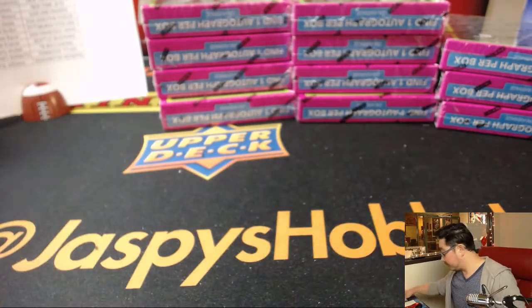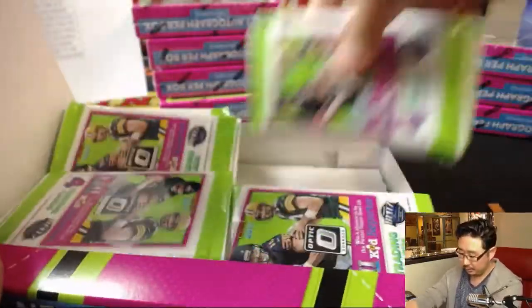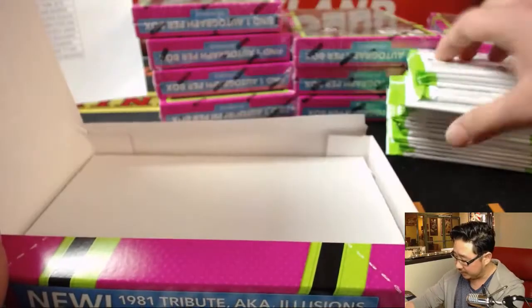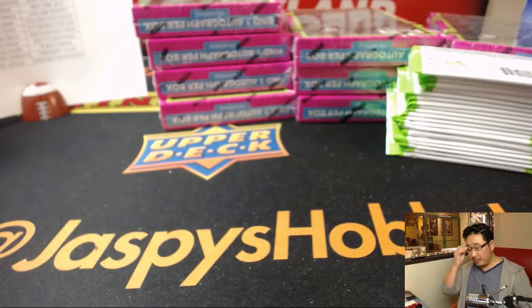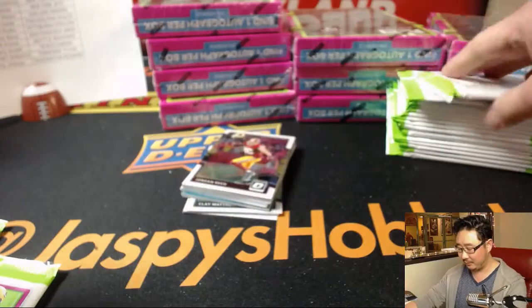We'll sleeve all these up and top load them before they get shipped out. There'll be a transcendent randomizer at the end — we're giving away a transcendent baseball spot. If you bought at least two teams, you'll get one entry max per person per break. I think with Kip and Joe Hauer here, we have two Ravens fans.